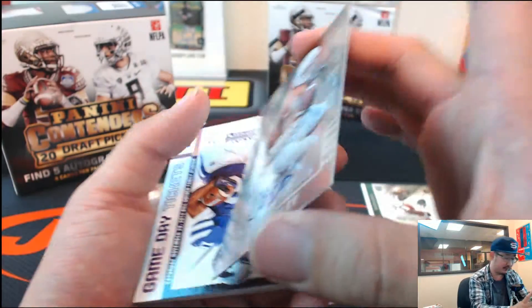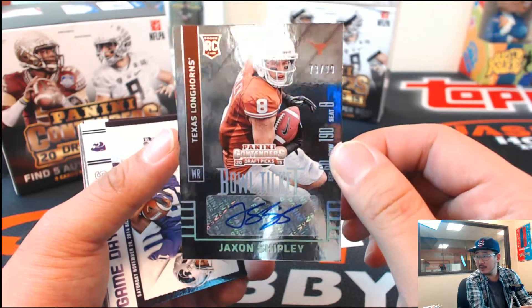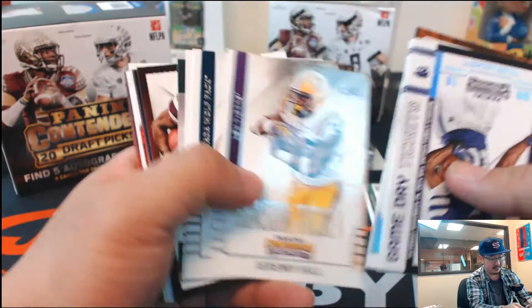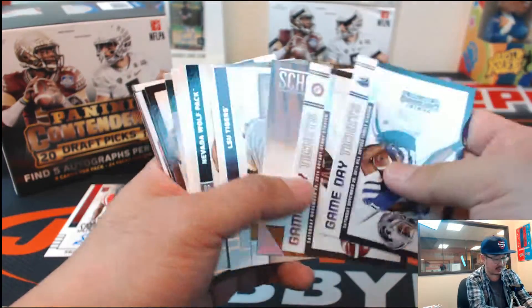Jackson Shipley from Texas, bowl ticket autograph. 73 out of 99 — always good to have some of these autographs numbered. Bowl ticket auto, Jackson Shipley. That's nice. And that's one, two, three, four, five, six — six autographs in this one. You lucked out.